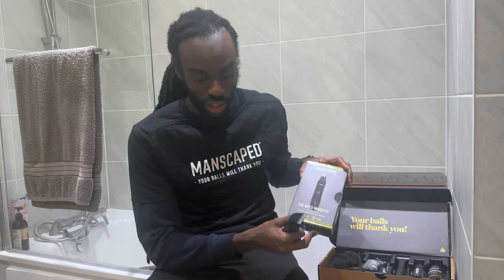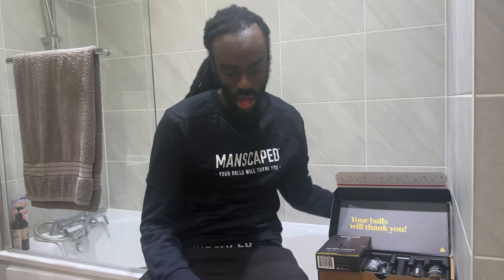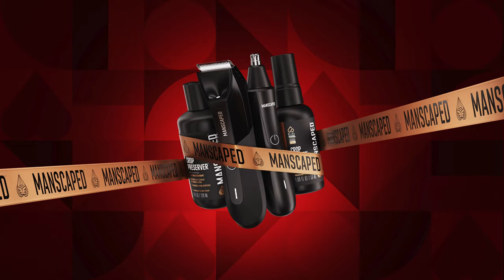The Lawn Mower 4.0 body trimmer and the Weed Whacker nose and ear trimmer feature proprietary advanced skin-safe technology to protect your delicate presents. And as mentioned, it's waterproof. Smelling good doesn't just stop at taking a shower — we also have the Crop Preserver and the ball deodorant, which will solve any stank problems all day long, and once they touch your sack, you'll never go back because they smell absolutely beautiful.